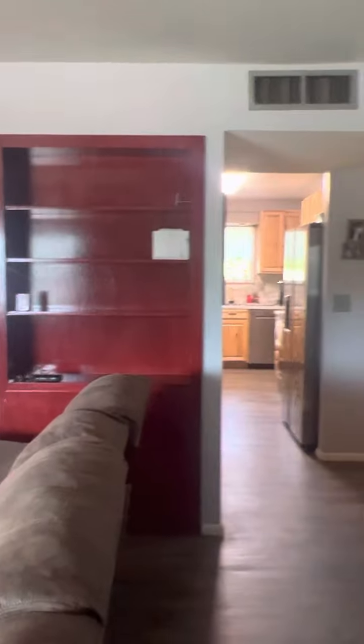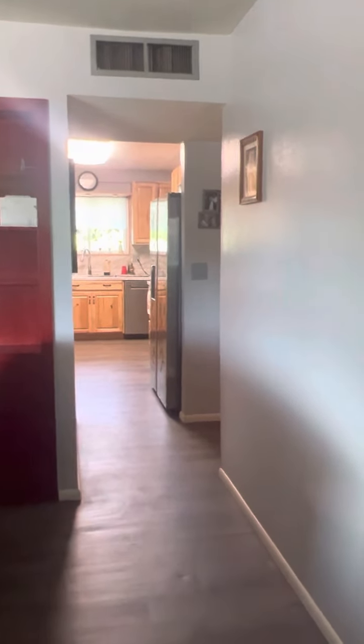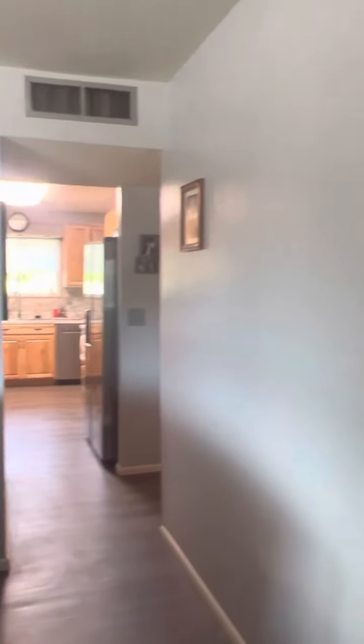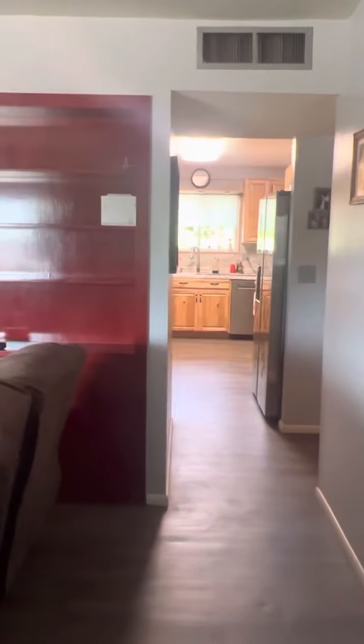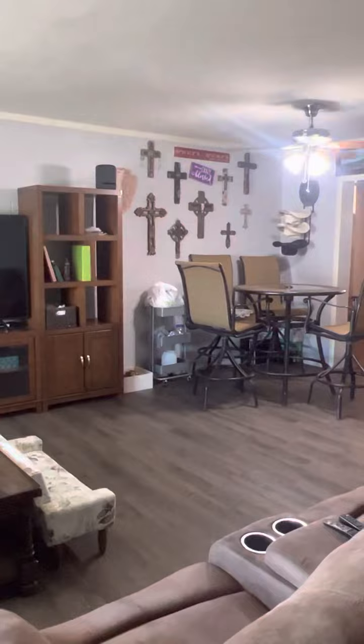I'm supposed to tell Alexa to turn off. Maybe she listened. Right to the left or right of the door is a closet. Alexa, turn off. I don't think we wanted to listen to that the whole time. Anyways, I like the flooring — they put it throughout the house, which is really nice.